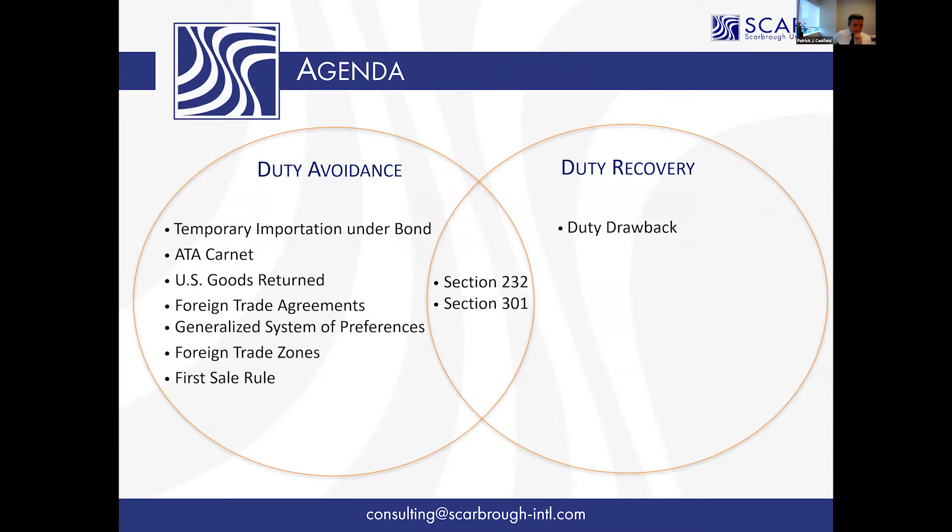The other thing worth drawing attention to is that a lot of these List 1 and List 2 exclusions are coming out as what I would call more general exclusions, which means that you didn't have to apply for the exclusion — but if the exclusion is granted, it's granted to everybody who imports that product, and those do go back to the beginning of when this Section 301 process started.